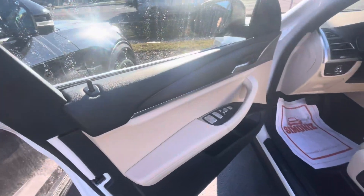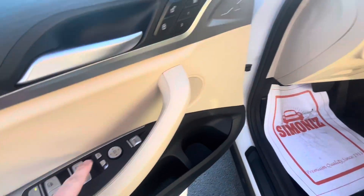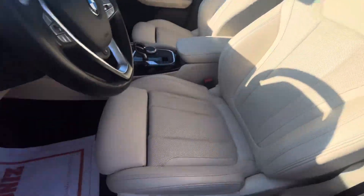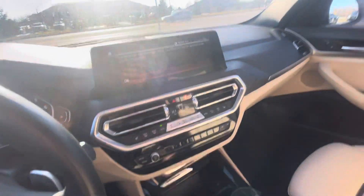Looking at the interior, it's got these beautiful two-tone door panels, memory seats, folding mirrors as well. Coming over here, you can see the seats are just in great condition. There's no weird smells in here and I don't see any stains anywhere.